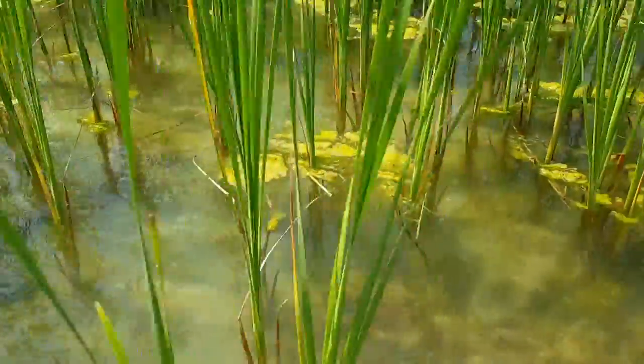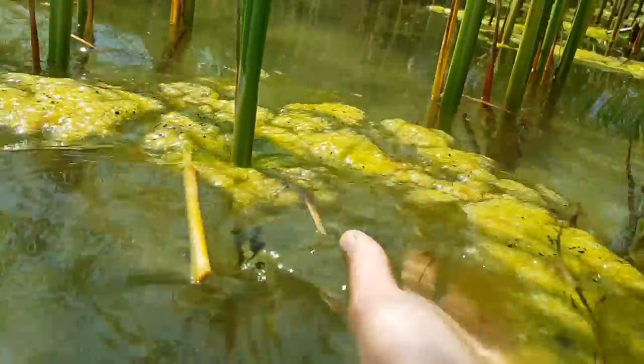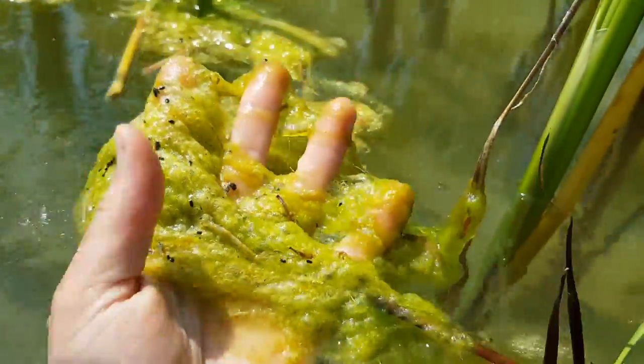Aber auch wenn ihr nur einfach Urlaub machen wollt — dieses Video soll euch vorstellen, wie schön hier das Ambiente ist. Also genießt die Landschaft, genießt den Ausblick, und ich nehme euch jetzt einfach mal mit.